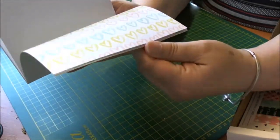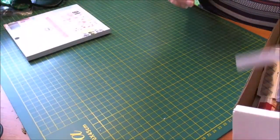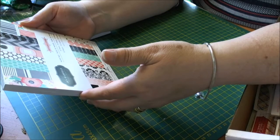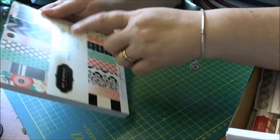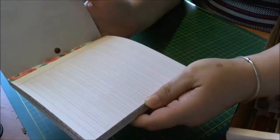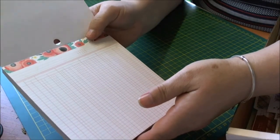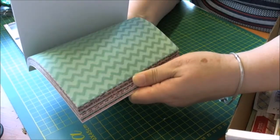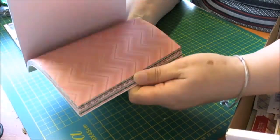The other one that I got was Pebbles — it's the Jen Hadfield Homemade Cottage Loving one — and this is another pretty paper pad. You're getting a perforated top on this one as well, and you're getting a little decorative strip that you could put to use if you wanted, but again there are a lot of nice papers in this pad.